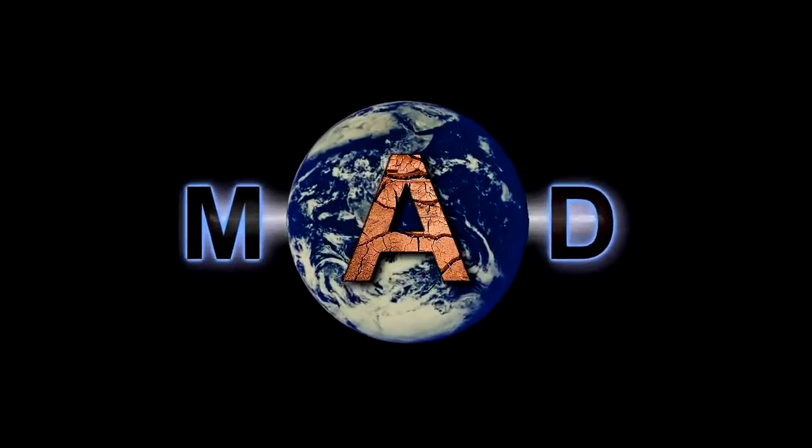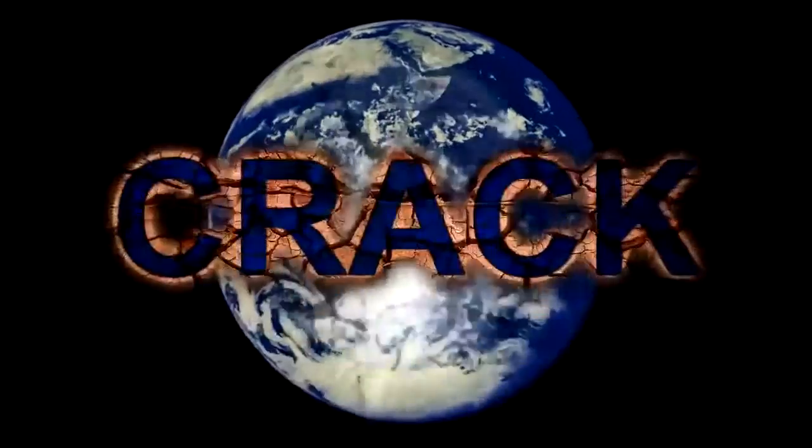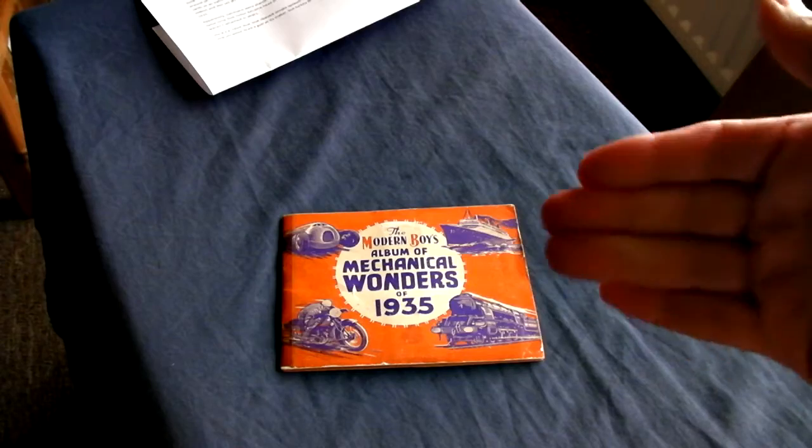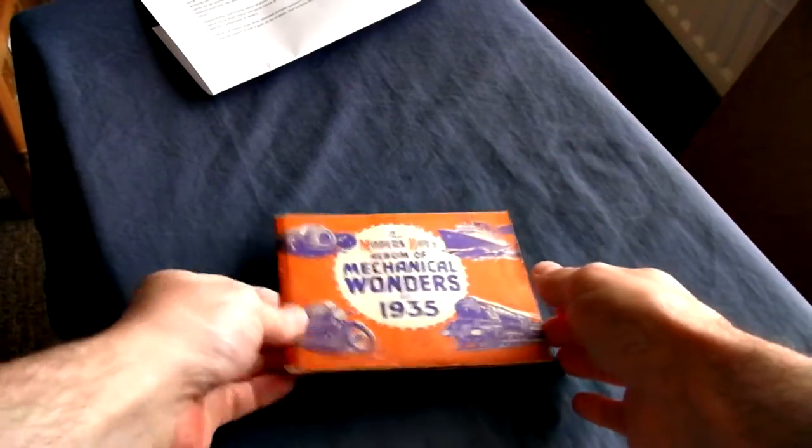In a mad world, where everything seems to be cracking up, maybe it's time for a delicious break. Dreamer Cards TV.